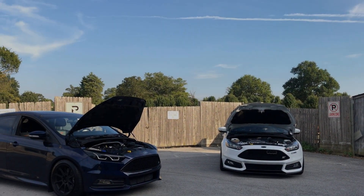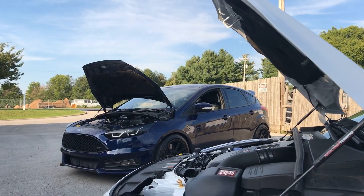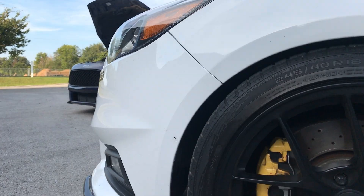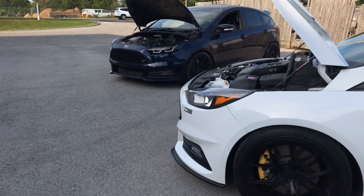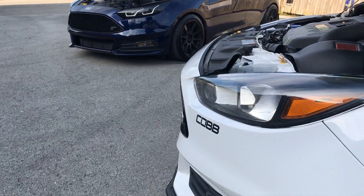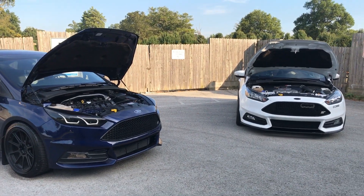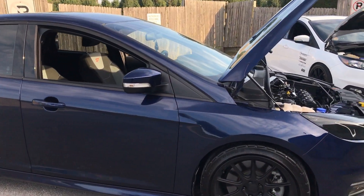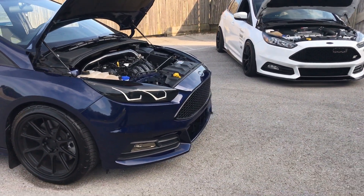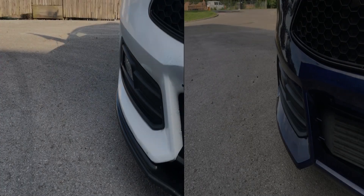Recently there's been a lot of talk about hybrid turbo versus big turbo. I'm a huge supporter of the hybrid turbo — I'm a huge supporter of any aftermarket turbo on the Focus ST, but I really like my hybrid turbo. I paired up with my buddy who has a big turbo to make this video to better explain to people the differences between the hybrid turbo and the bigger turbo options out there.